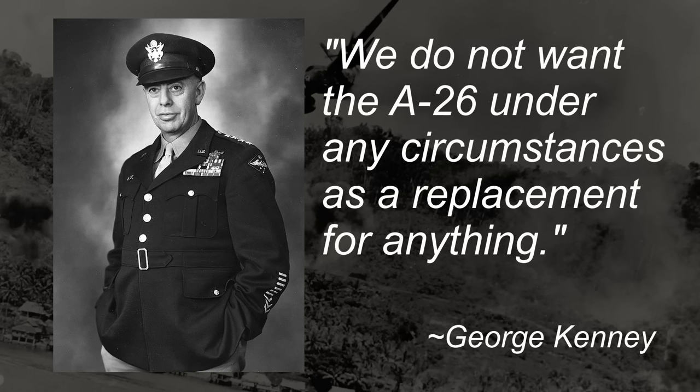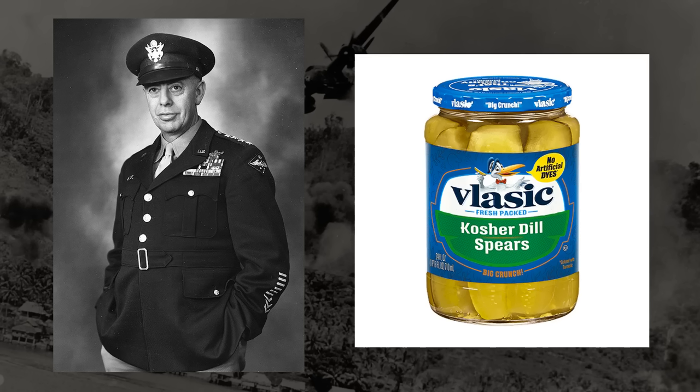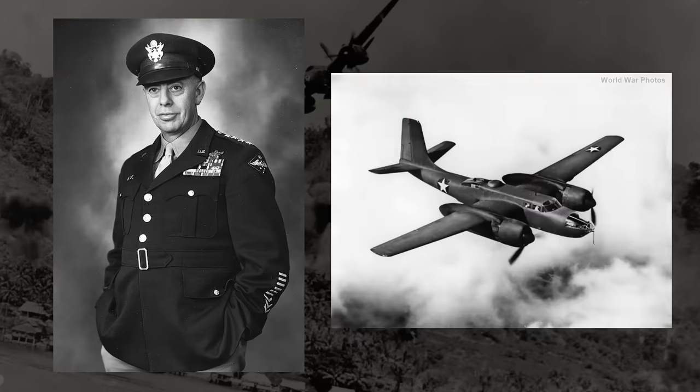In that same message, Kenney also said that the A-26s they had were grounded and their engines were pickled — basically taken out of the planes and kept in oil to preserve them. So now there were two very clear, distinct opinions of the A-26: a test pilot that absolutely adored it, and the 5th Air Force that absolutely hated it and preferred their old A-20s and B-25s.